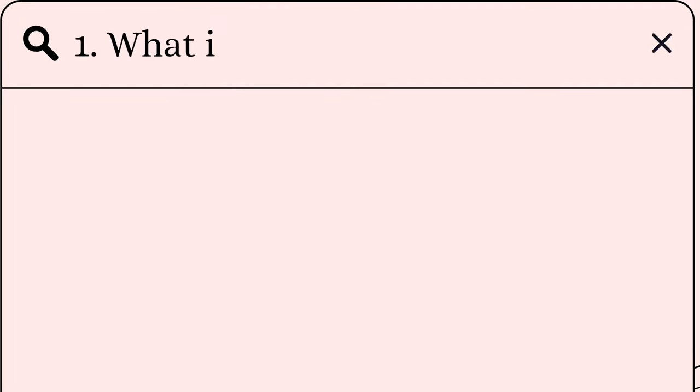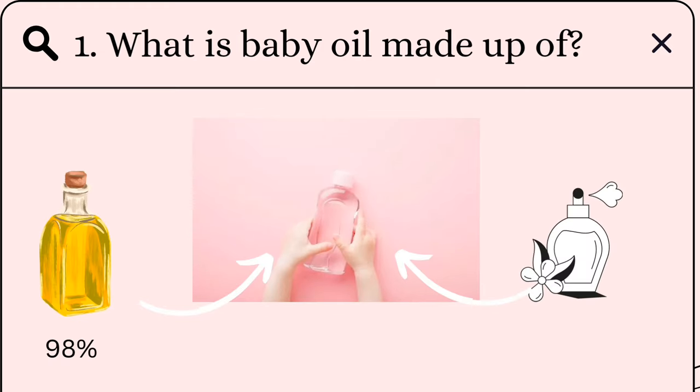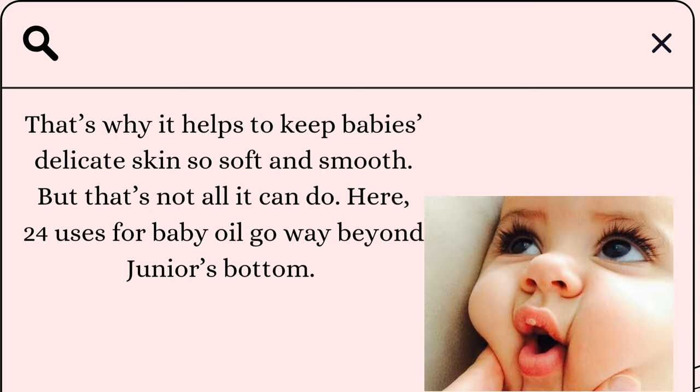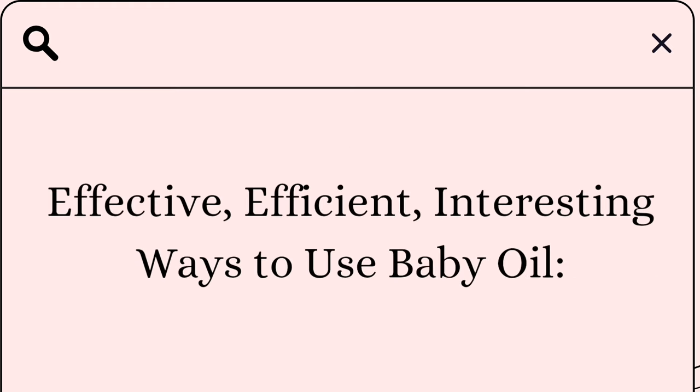Let's begin! What is baby oil made up of? Most baby oil is made up of mineral oil — typically 98% — and fragrance at 2%. Mineral oil is non-comedogenic, so it won't clog your pores. That's why it helps keep baby's delicate skin so soft and smooth. But that's not all it can do — let me take you through the effective, efficient, and interesting ways to use baby oil.